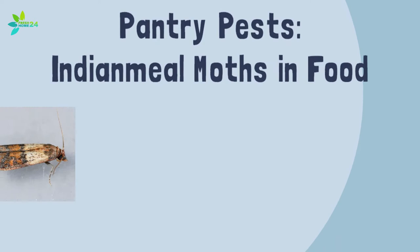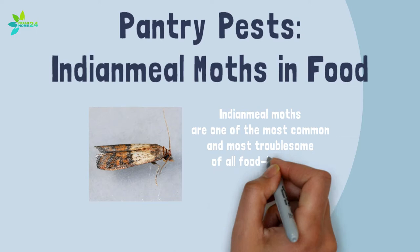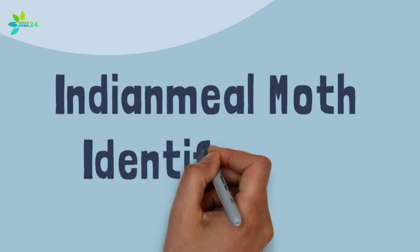Pantry Pests: Indian meal moths and food. Indian meal moths are one of the most common and most troublesome of all food-infesting pests across much of the US.